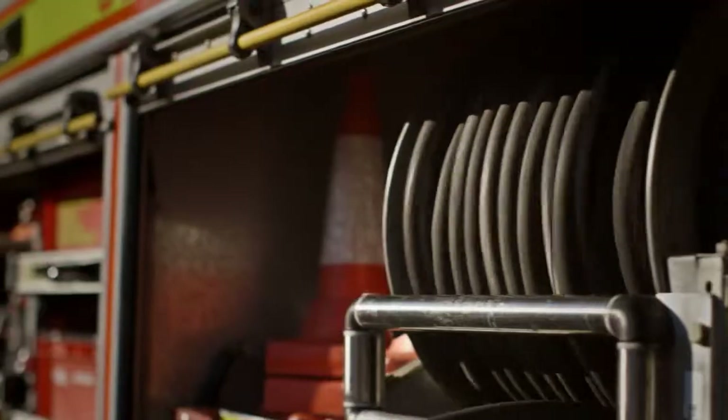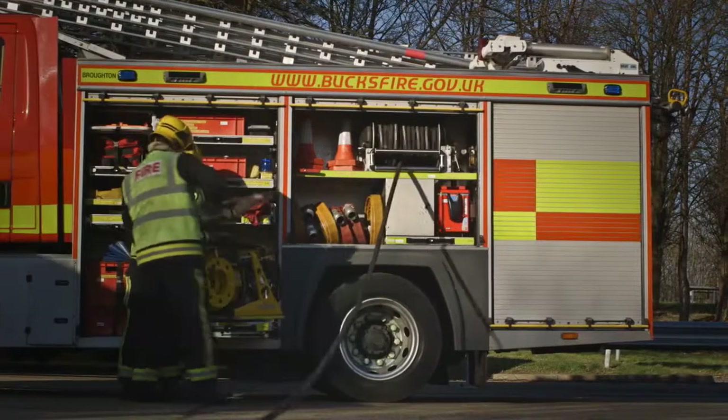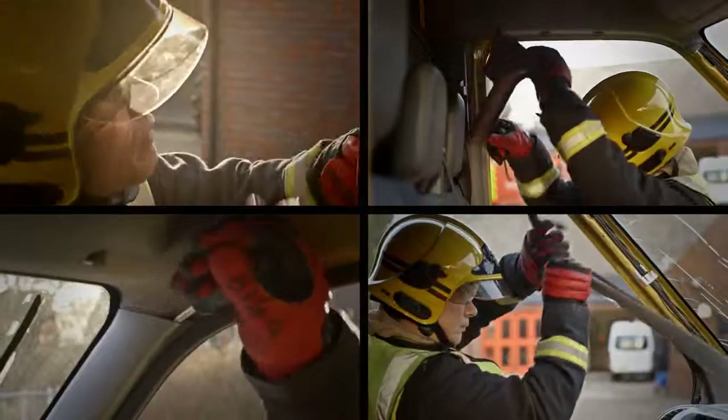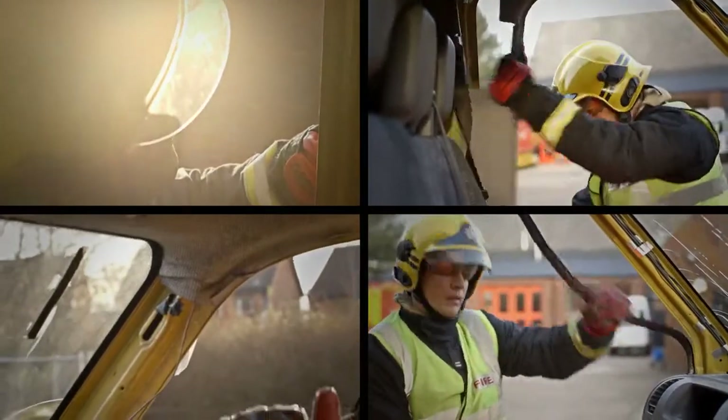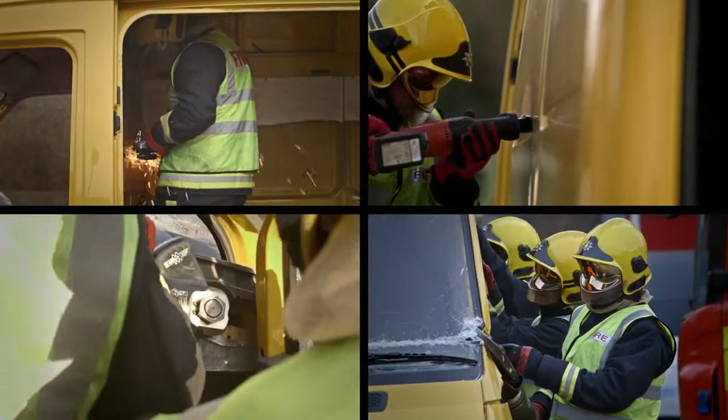If that information wasn't easy and obtainable, we do what we call a peel and reveal. Peel and reveal, or trim removal, is important for us so we can physically see where the safety features of the vehicle are. But sometimes they'll contain things like explosive charges on seat belt pretensioners, so we'd avoid cutting in those areas.